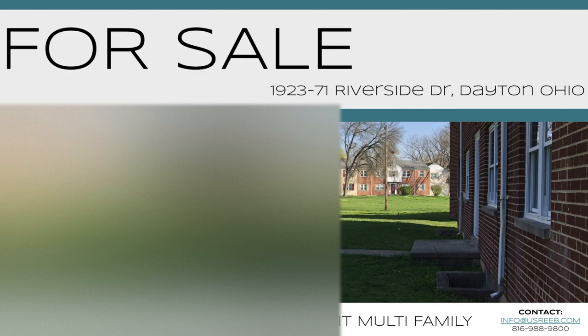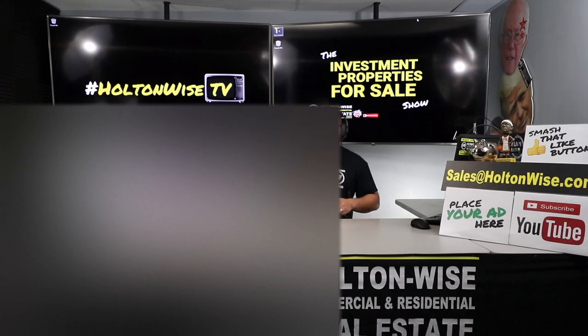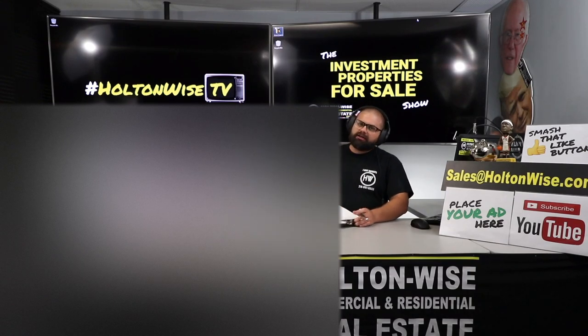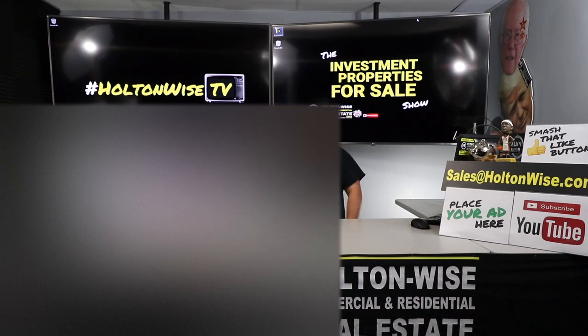This is a 97-unit apartment building. This one is brought to us by our partners down in Dayton, Ohio — U.S. Reeb. In addition to properties in Dayton, Ohio, they also sell and offer property management services in Cincinnati, Ohio, and Kansas City, Missouri. So if you're interested in any of those three markets, the folks over at U.S. Reeb are the people you want to talk to.